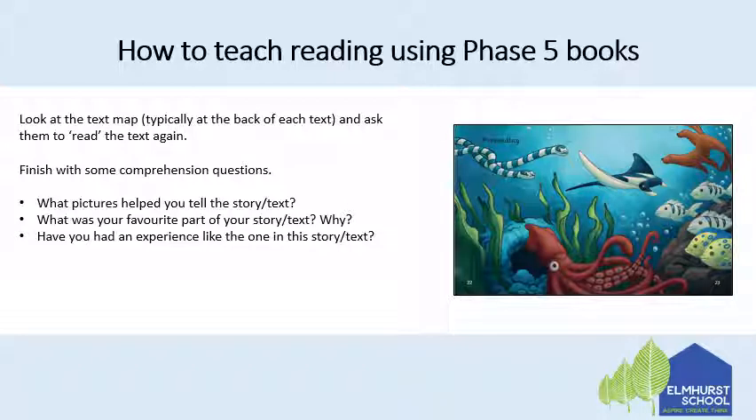At the back of the book there is a text map. It will either be one big picture or lots of little pictures. They can use this to then read the text again, talking about what they see and following the journey of the story. You can then finish with some comprehension questions. There are comprehension questions on the inside of the back cover of the book, but you can also ask your own.